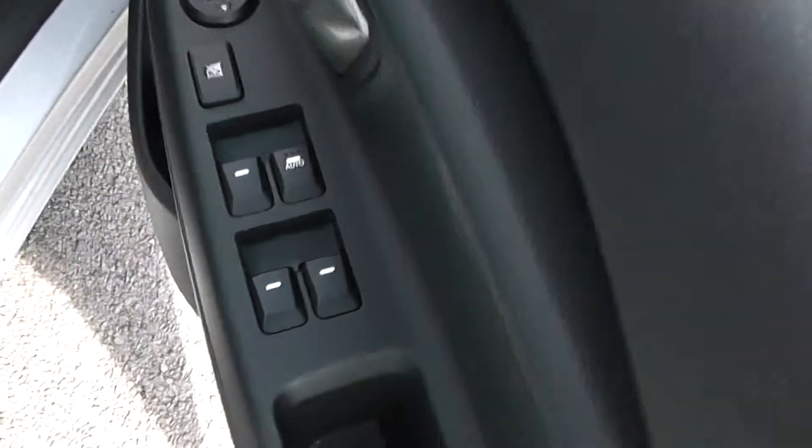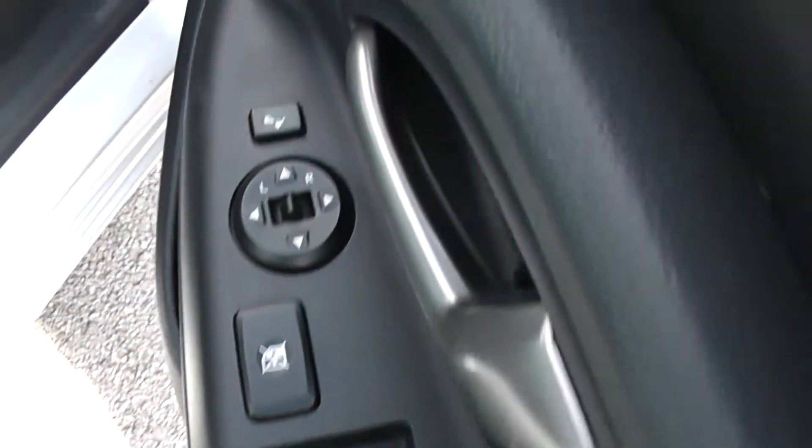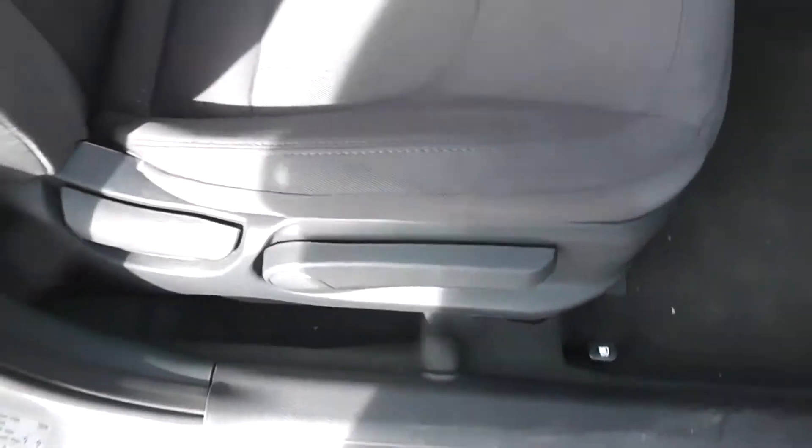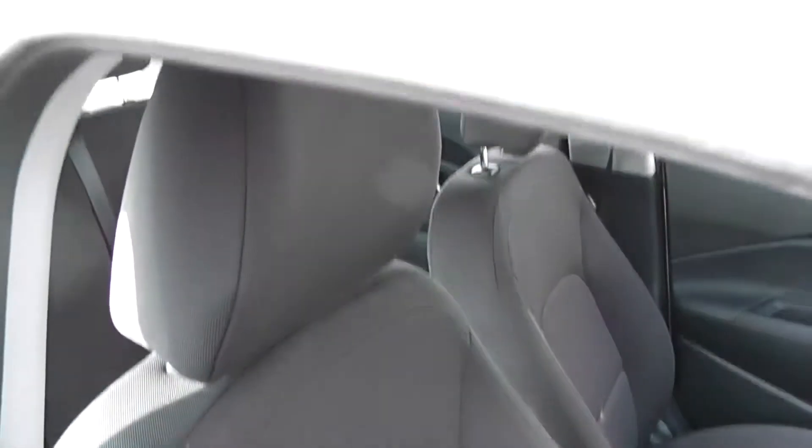Moving to the front. As you can see, the driver has full control of all the electric windows with child safety locks for the rear. There are also electric-adjustable wing mirrors which are heated and foldable. There's a height-adjustable driver's seat with an airbag inside for added safety.